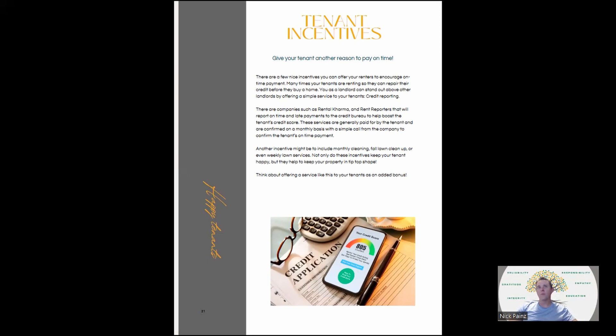Tenant incentives: give your tenant another reason to pay on time. A lot of times people are renting because they're working on credit repair. You can offer something like Rental Karma — they're rent reporters that report on-time rent payments to the credit bureau to help boost their credit score. The tenant usually pays for this service, usually around $5 to $10 a month. Another thing might be to include monthly cleaning, fall lawn cleanup, or even weekly lawn services. Not only do the incentives keep your tenant happy, but they keep your property nice as well.